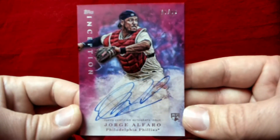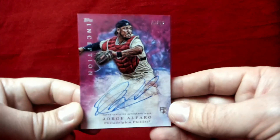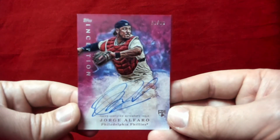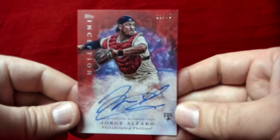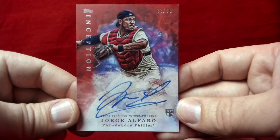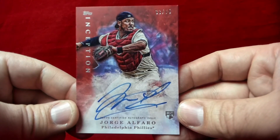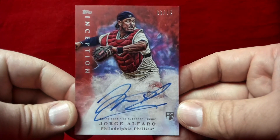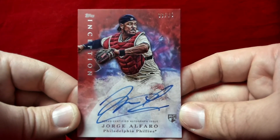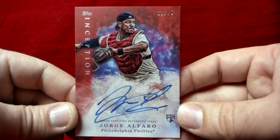Alfaro was acquired in the Cole Hamels trade and was up for a cup of coffee last September but didn't get a whole lot of playing time. The final Alfaro is the red version numbered to 75. I was bidding and making offers on one numbered to 50 and there's a 25 as well. Hopefully if Alfaro comes up and plays well, we'll see his stuff take off a little bit if he can prove himself and be part of the next great Phillies run.